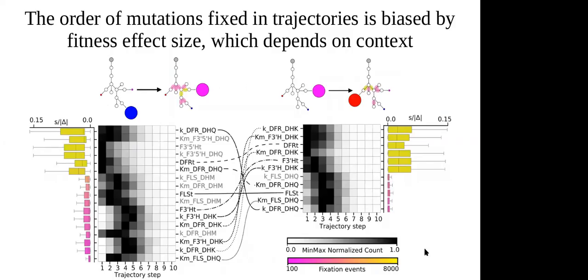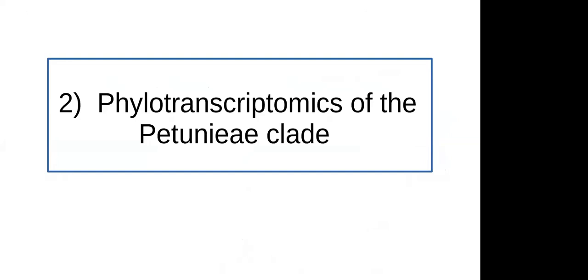This sets the stage for what we expect based on a theoretical model: the evolutionary context — where you start and end — as well as the inherent pathway structure, the biases determined by where enzymes sit in the pathway, both shape evolutionary trajectories. Now I'll shift to talking about the experimental work, starting with the phylotranscriptomic project in the petunia clade of Solanaceae.